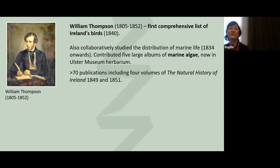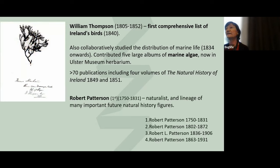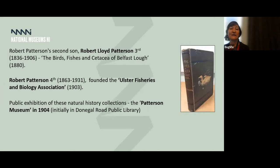William Thompson is another well-known name and produced the first comprehensive list of Irish birds and also a large collection of marine algae, which we have in our collection, with numerous publications. Then there was a lineage of Pattersons — four Robert Pattersons in a row — who produced some of the most amazing naturalists of the country. The second Robert Patterson and others formed the Belfast Natural History Society. William Patterson, his son, formed the Belfast Field Naturalist Club. Robert Patterson III wrote on the Birds, Fish and Cetacea of Belfast Lough, and Patterson IV founded the Ulster Fisheries and Biological Association. All of the collections they had gathered were put under one roof in 1904 as a public exhibition of natural history collections.